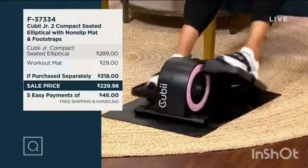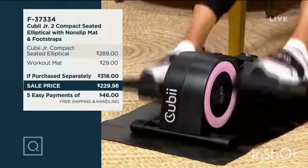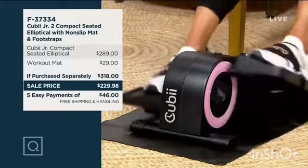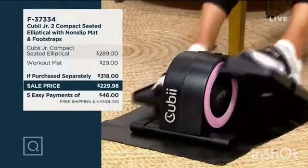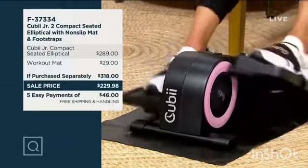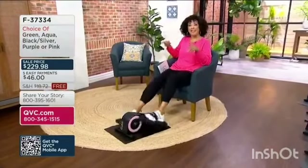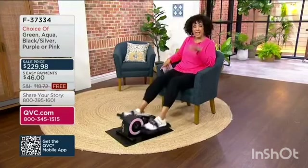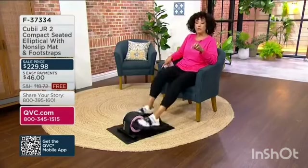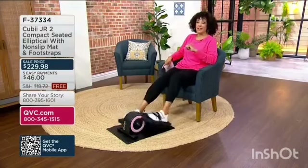$229 is what you're looking at. While you've got that savings and easy pay, that is available to anyone — whether you've been shopping with QVC for years, whether you've seen this presentation before, or whether you're brand new to QVC and have never placed an order. If you want to do active sitting, be at your desk or in your favorite chair, work your core, increase your circulation, and work your leg muscles — if you're saying yes to that, take advantage of this opportunity. $46 with your major credit card or your QCard, and your QB Junior 2 will be on its way with free shipping and handling. The item number is F37334.